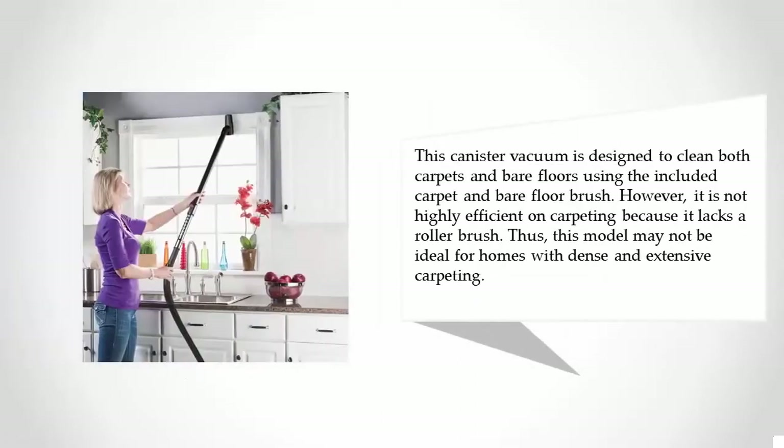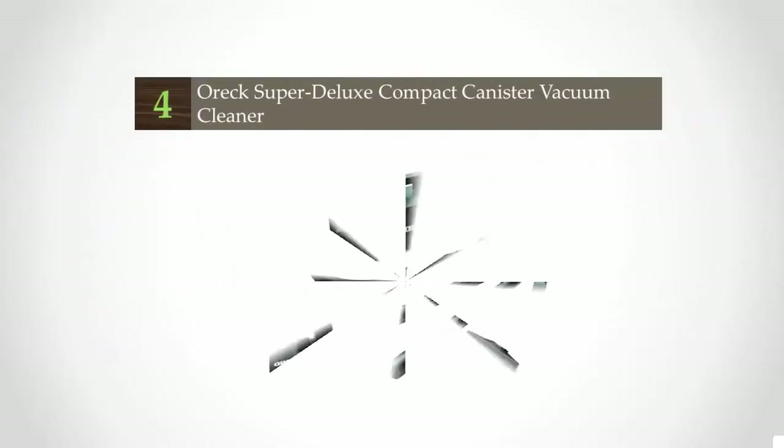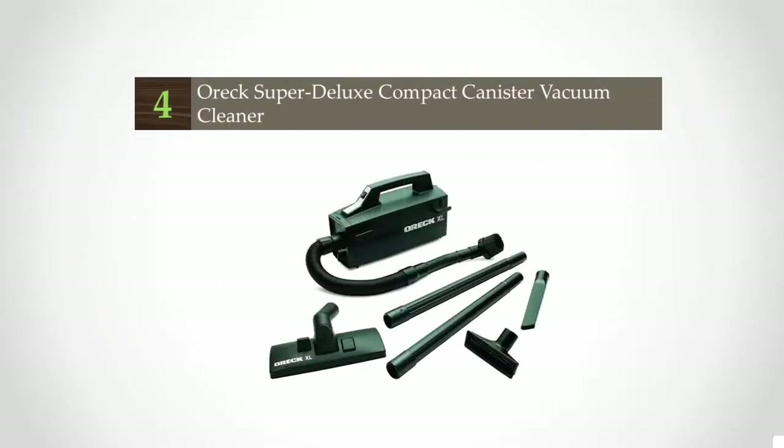This canister vacuum is designed to clean both carpets and bare floors using the included carpet and bare floor brush. However, it is not highly efficient on carpeting because it lacks a roller brush, so this model may not be ideal for homes with dense and extensive carpeting.